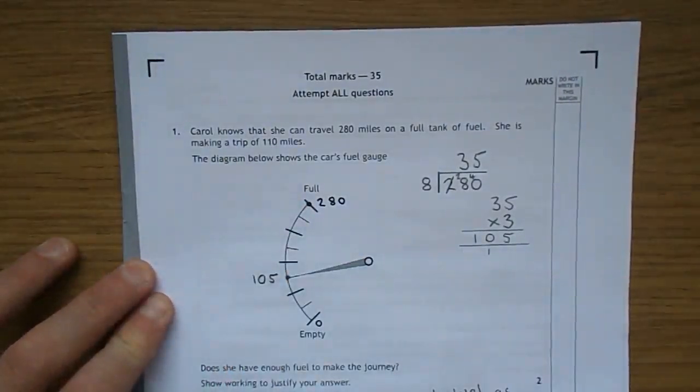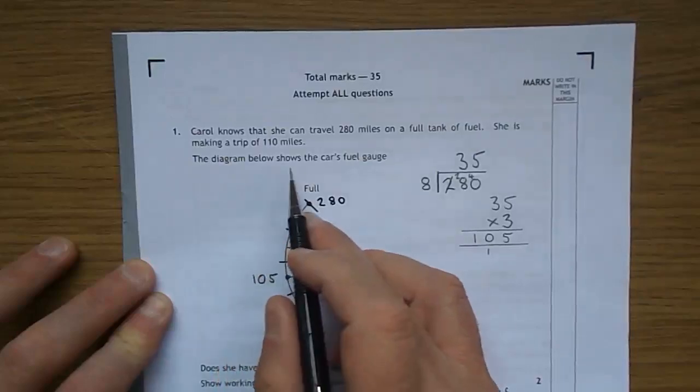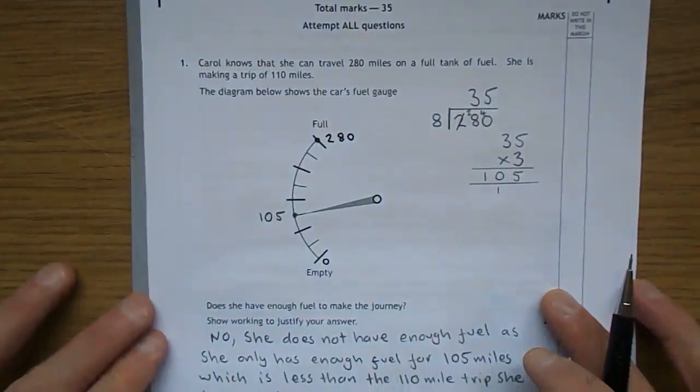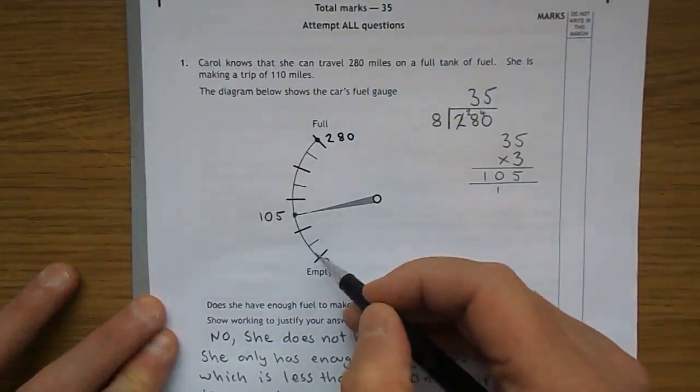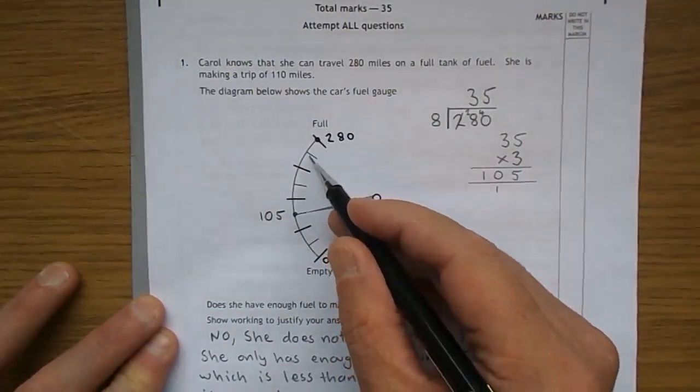Carol knows that she can travel 280 miles with a full tank of fuel. She's making a trip of 110 miles — that's important. The diagram below shows the car's fuel gauge, so let's get that into view. Counting the gauge segments: 1, 2, 3, 4, 5, 6, 7, 8.